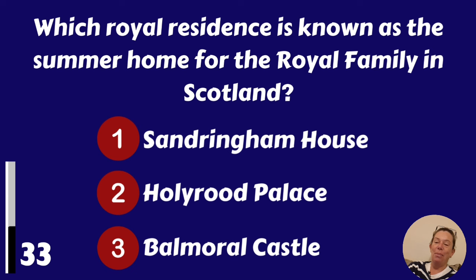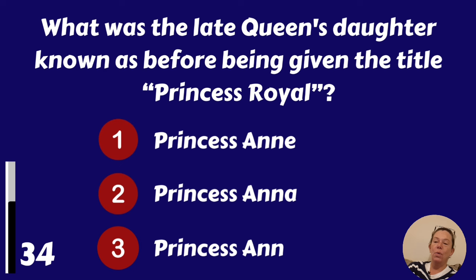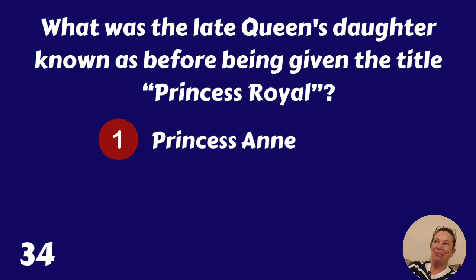Which royal residence is known as the summer home for the royal family in Scotland? Sandringham House, Holyrood Palace or Balmoral Castle? Balmoral Castle. What was the late Queen's daughter known as before being given the title Princess Royal? She was Princess Anne.